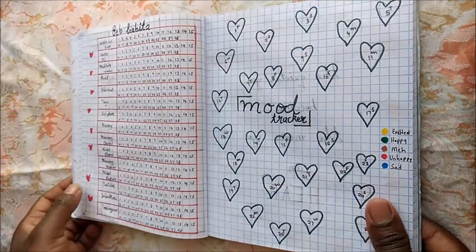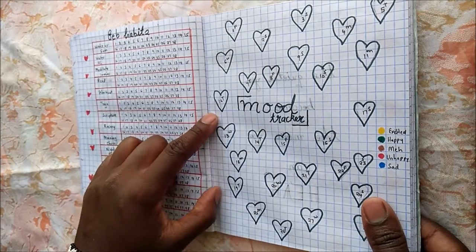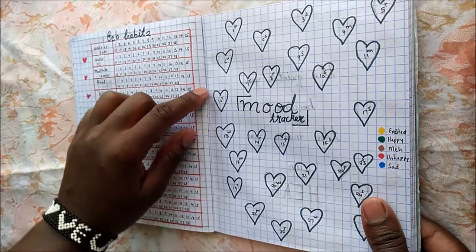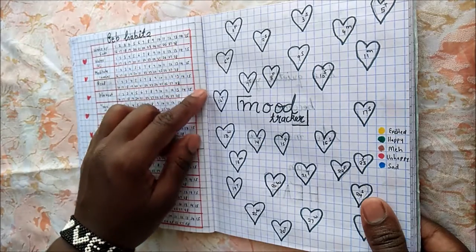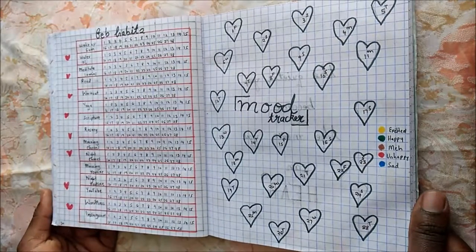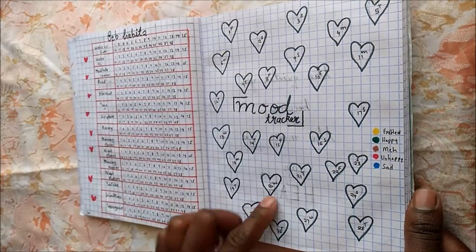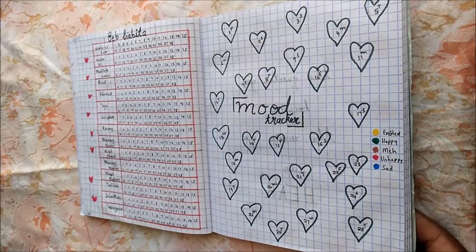I like it because it is functional and quite simple. For my habit tracker, I decided to continue using the one I did for my January setup. If you look carefully, the lines are not running straight between the two pages, so I thought that setup worked best. For my habits, I am still cleaning them up and added some more to try out as part of self-care.